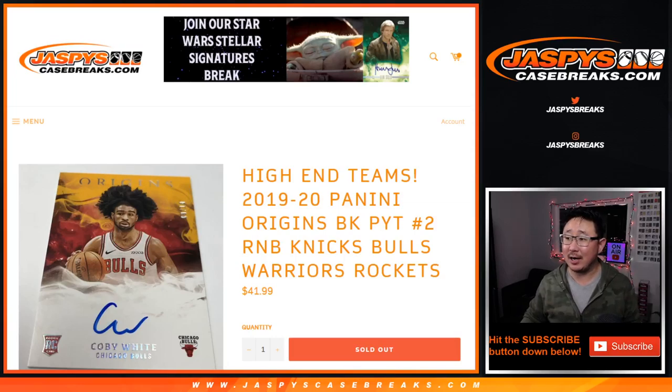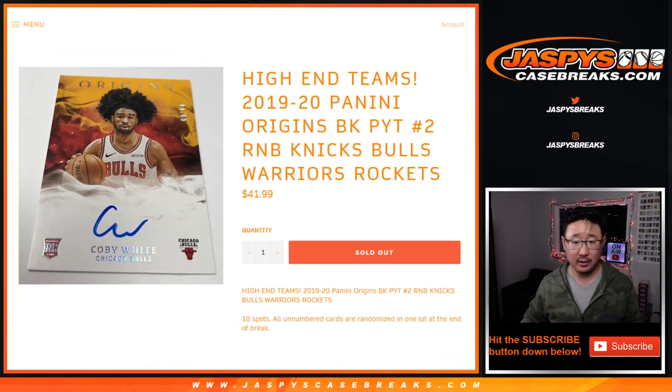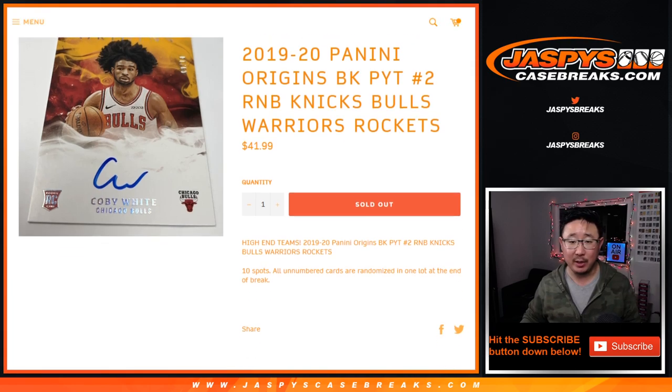Hi everyone, Joe for JaspiesCaseBreaks.com, doing a quick randomizer for the high-end teams for Pick Your Team 2, which is already sold out, so it'll be in a separate video if you're looking for that, for the brand new 1920 Panini Origins basketball.